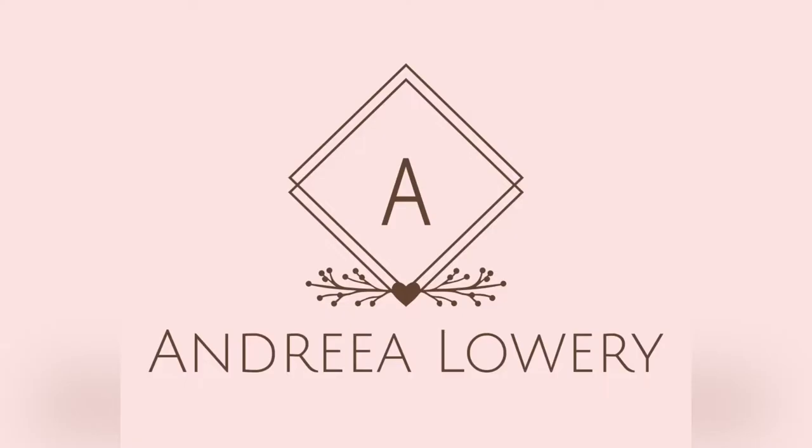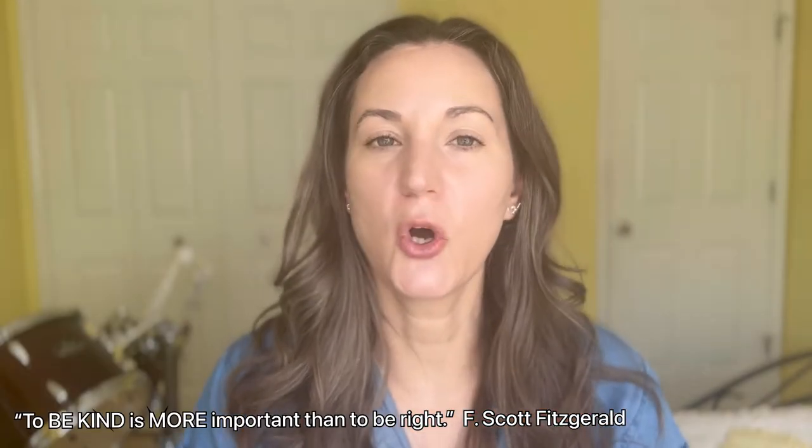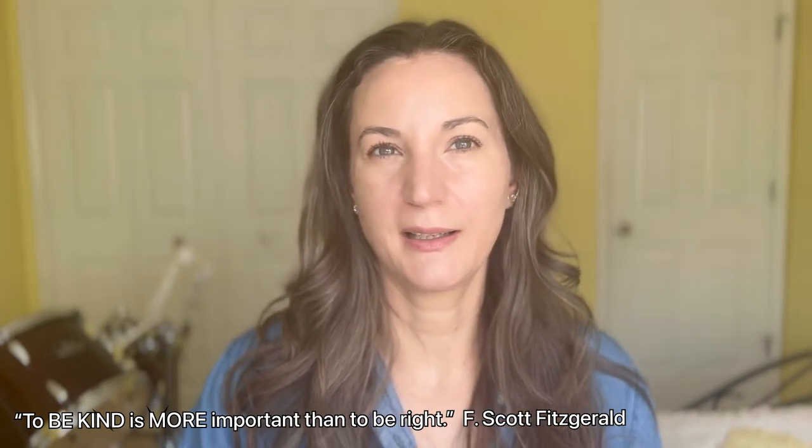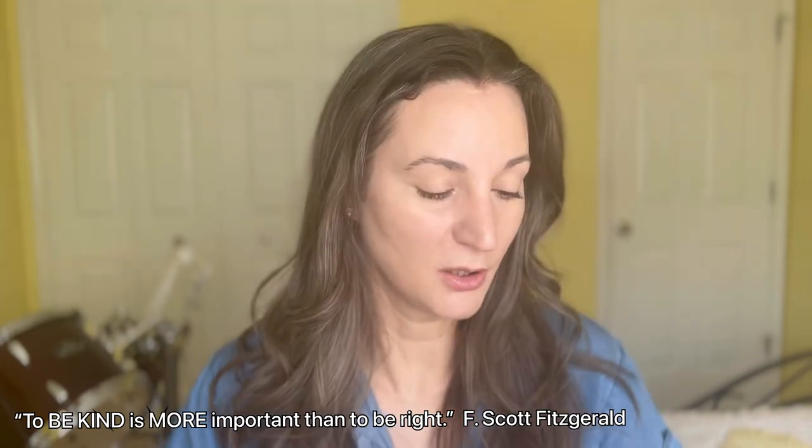Hey guys, welcome. I'm Andrea. Today we're gonna talk about this foundation from La Bella Donna. It is not very known in the industry — it's an Italian brand, well the name says it all — but it's very well known through dermatology. If you look at dermatologist-recommended products, this is one of them.